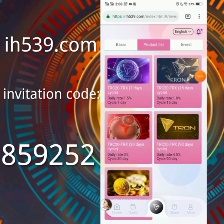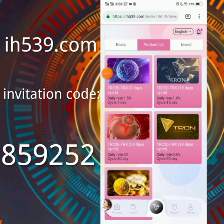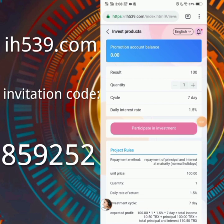There is also a product list. If you want any plan, click on it. You can see plan durations of 7 days, 15 days, 13 days, 19 days, and 180 days. If you want to buy any, click on that image, enter your quantity. You can see the daily interest you will receive is 1.5 percent for a 7-day plan duration. Then click on 'participate' to join the investment.